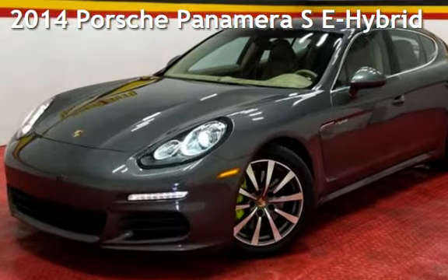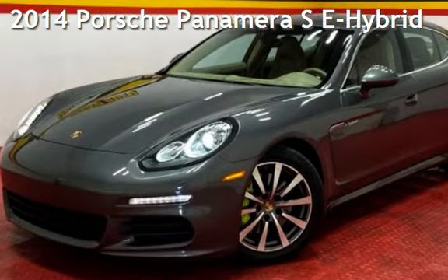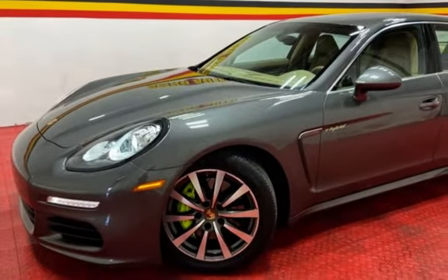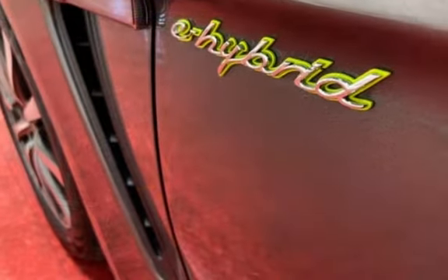Presenting a pre-owned 2014 Porsche Panamera S. This four-door sedan has a six-cylinder, 3.0-liter V6 engine, with rear-wheel drive and an automatic transmission.